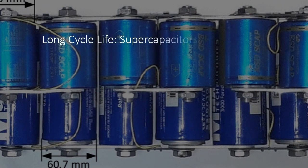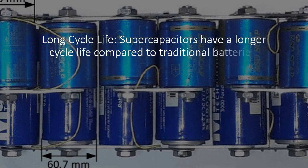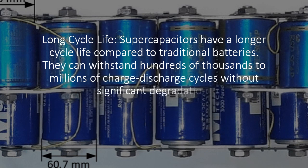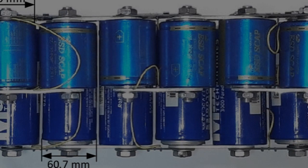Long cycle life: supercapacitors have a longer cycle life compared to traditional batteries. They can withstand hundreds of thousands to millions of charge-discharge cycles without significant degradation.